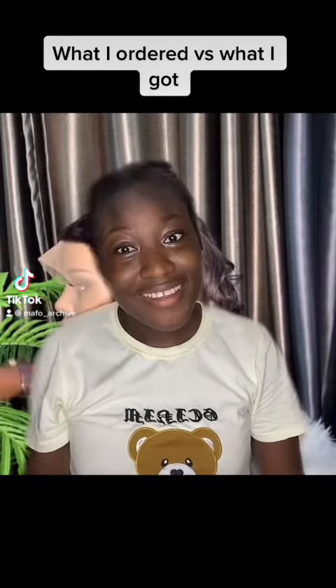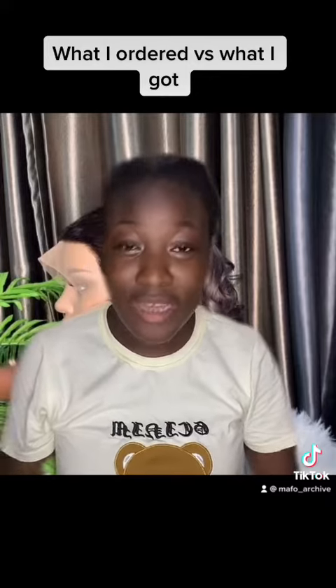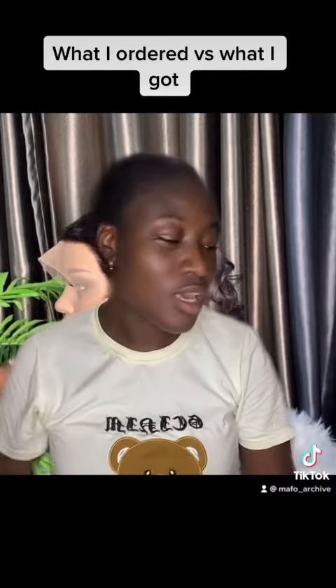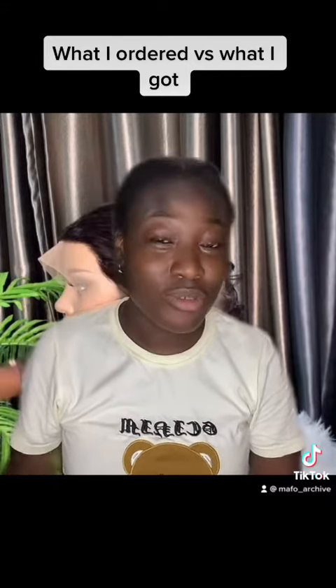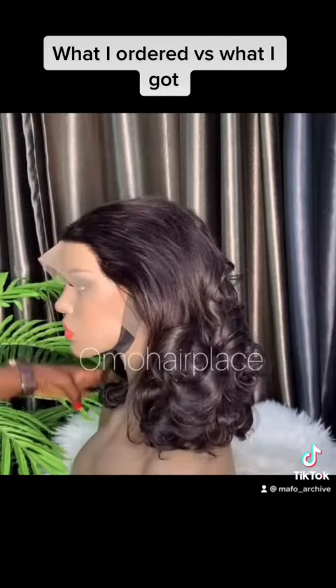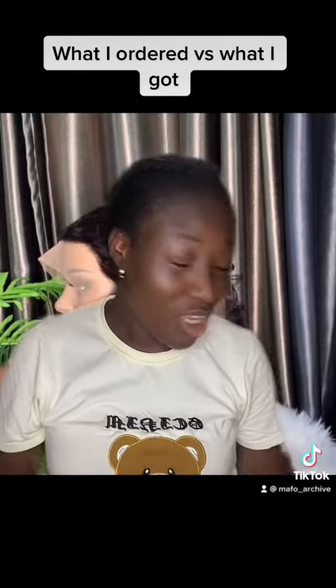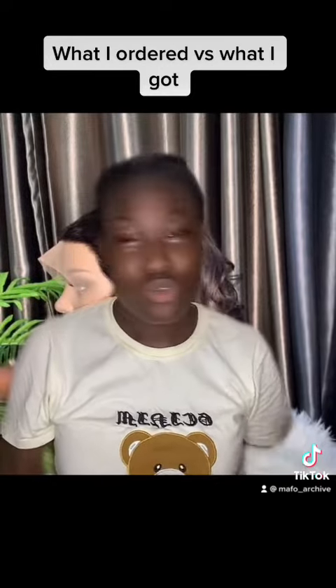What I ordered versus what I got. So I ordered hair from Instagram — I'm going to do an honest review about this hair. This is the hair I ordered, and I'm going to show you guys what I got and if it's really worth it.